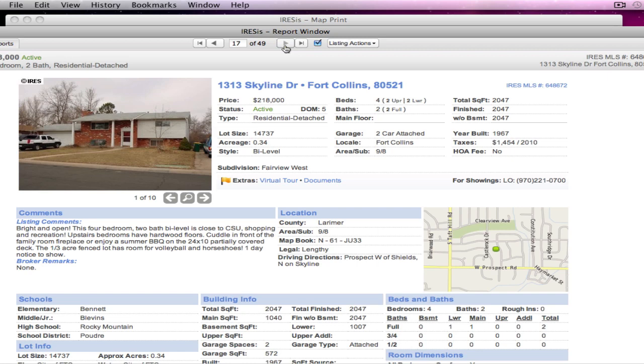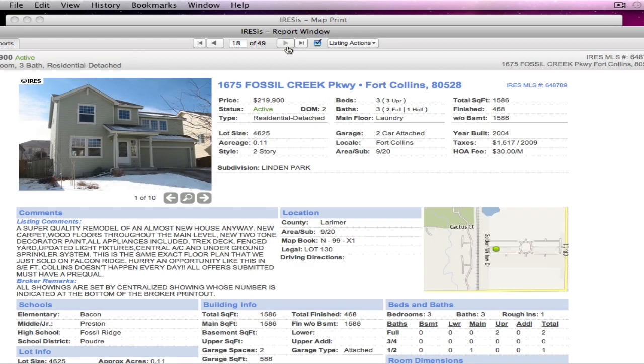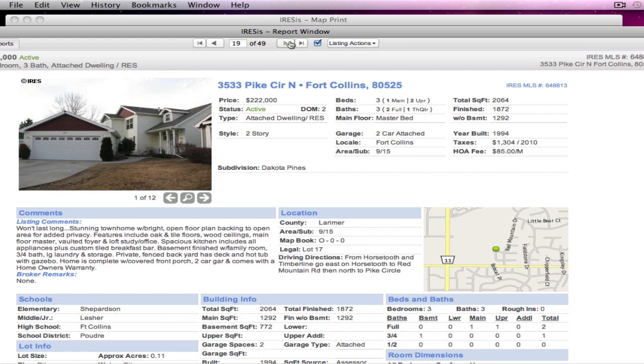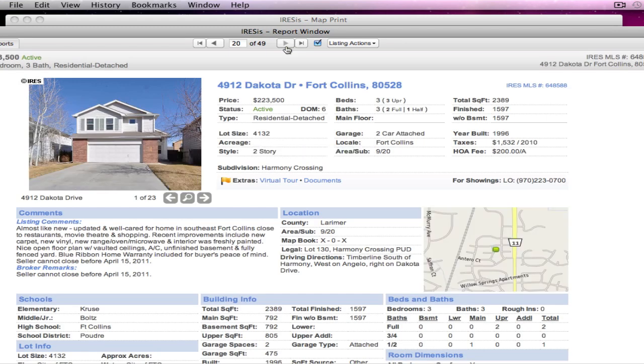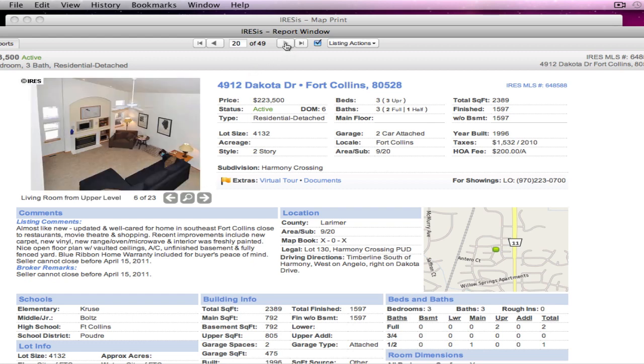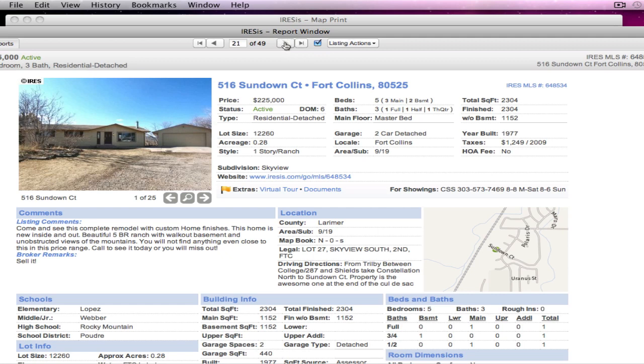Skyline at $218,000 — it looks like one I had listed up in that area at one time. Fossil Creek Parkway — super quality. Now here, look how the agent puts everything in caps. I think someone just got lazy and hit the caps lock button instead of typing it in with uppercase and lowercase. Stunning townhome with bright open floor plan — so we have attached dwellings in here too. Dakota Drive is almost like new, updated, and they cannot close before April 15th, so I want you to know that up front. And I'm not even halfway here and we're only up to $225,000.